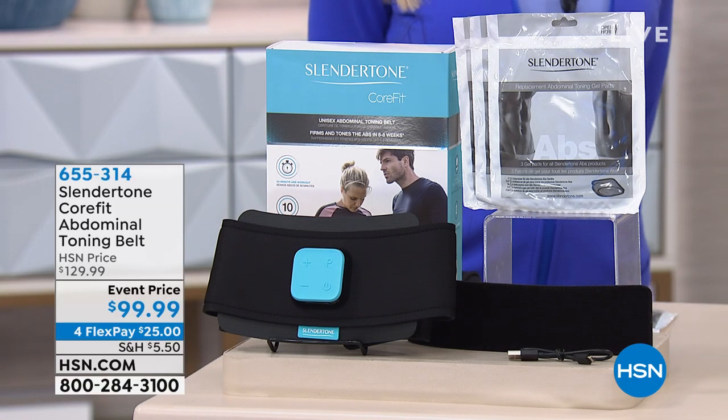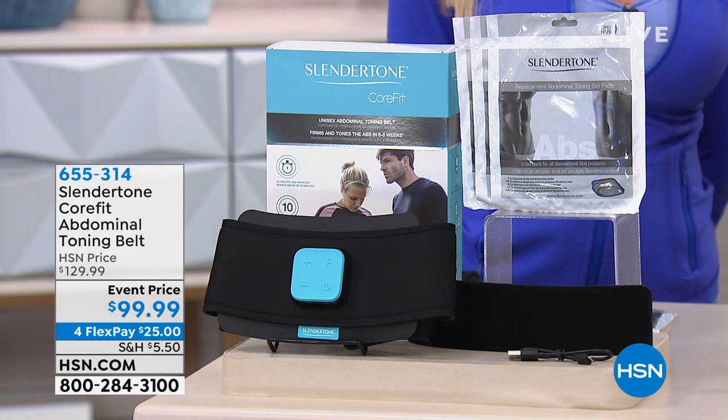I said earlier this might be magic — because I could get a stronger core without crunches, planks, sweating, or laying down. They're always talking about a stronger core for your posture, your health, being able to pick up things. This is the Slender Tone CoreFit Abdominal Toning Belt. For 50 years, Slender Tone has been bringing us items that reinvent how we do things. Originally $130 — today, event price under $100. You're getting the Slender Tone Belt, the controller, and three sets of adhesive gel pads, which run about a month apiece — basically three months' worth.